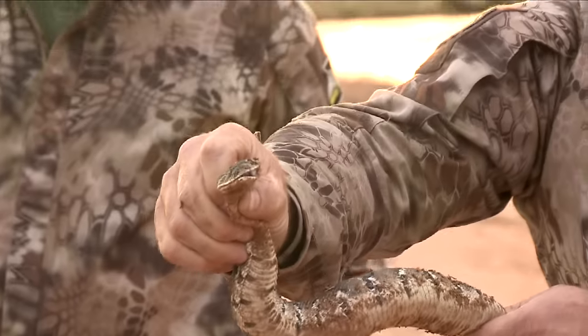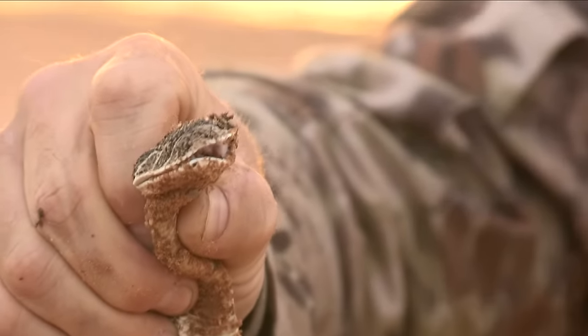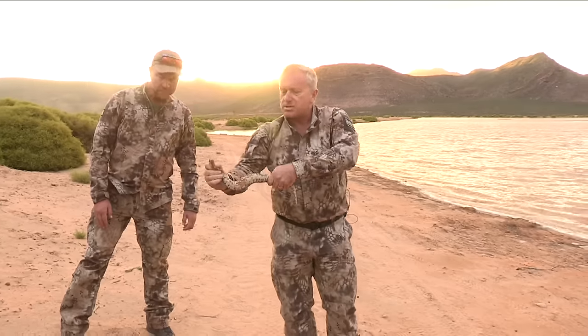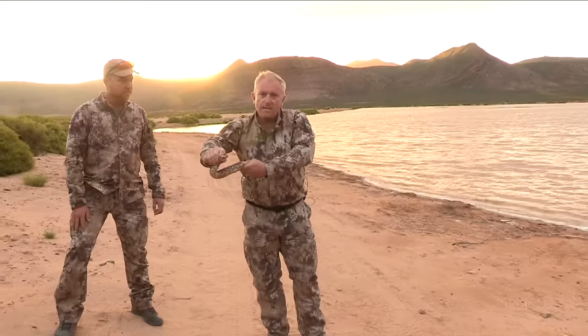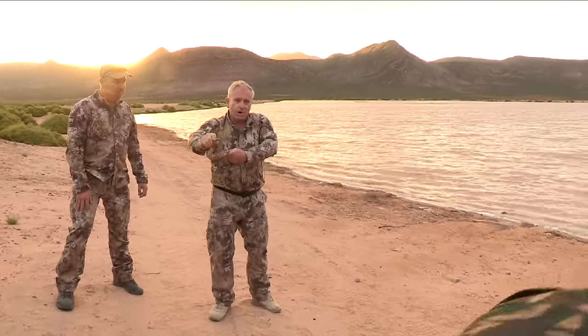Very, very toxic. Definitely don't try this at home. I feel like I'm holding a live hand grenade. I'm going to release it now — I didn't injure it in any way. It's an exceptionally venomous snake. You probably won't die if you get treatment, but you can easily end up losing an arm or a leg.